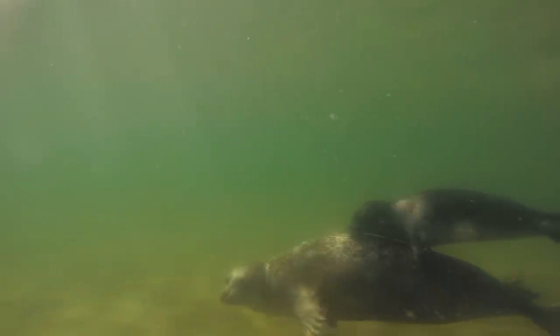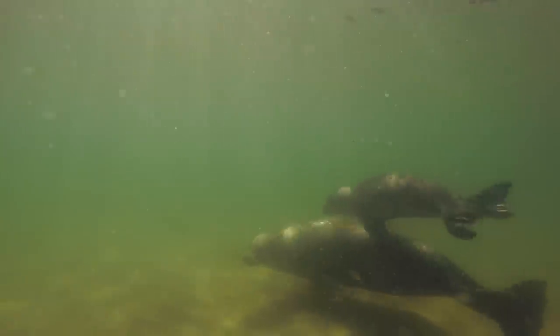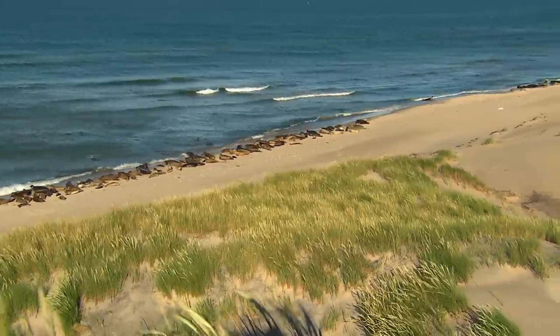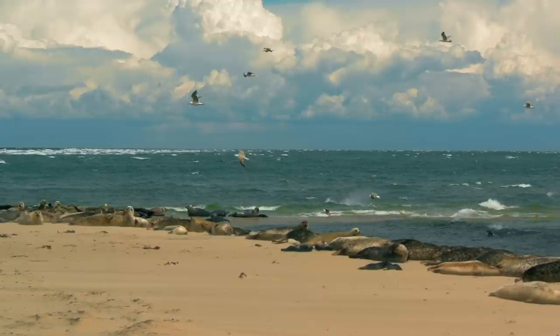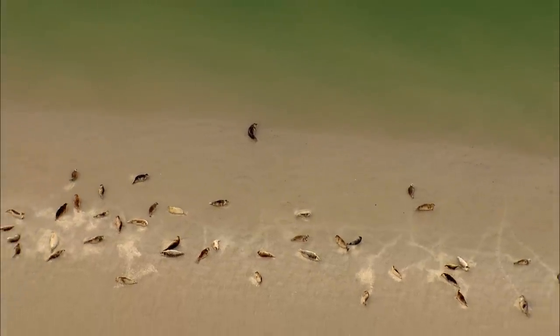Seals can spend up to half an hour underwater, but their dives rarely last more than five or six minutes. Up to eight centimetres of fat protect the seal against cooling, though once their coat becomes wet it no longer insulates very well. Seals live almost only in the Western Baltic Sea, a few of them off southern Sweden. Epidemics such as distemper caused the deaths of thousands. Thanks to strict protection rules, their stocks have been replenished, and now some 16,000 seals inhabit the sandbanks.